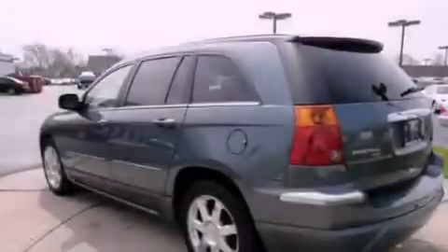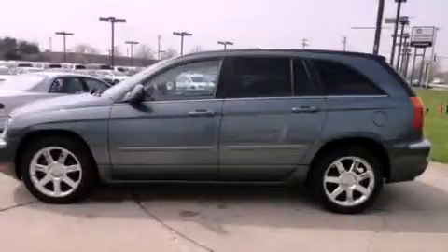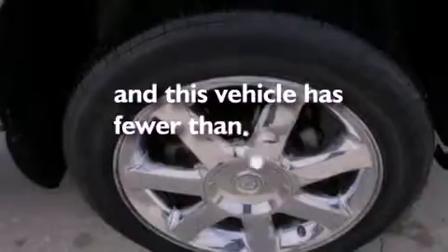Memory settings for the seat's positions so you can recall your favorite alignment with the push of one button, air conditioning with automatic climate control, and this vehicle has fewer than 60,000 miles on the odometer.